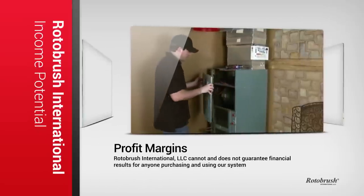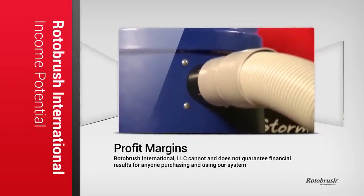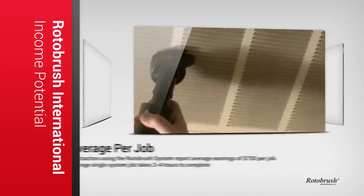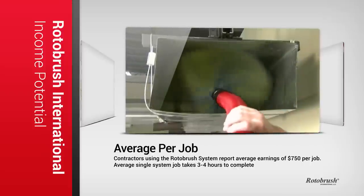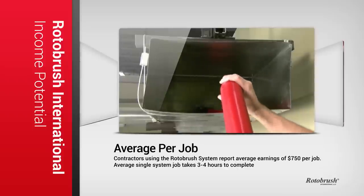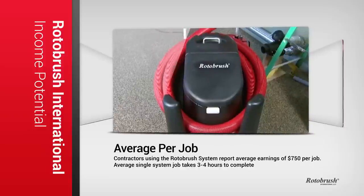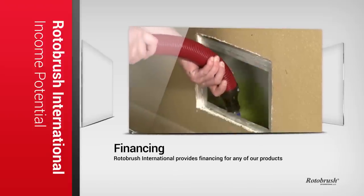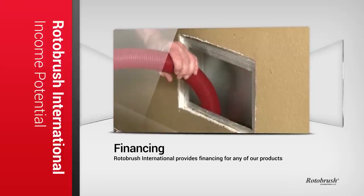So your final question, and probably one you're most interested in, is the profit margins. While we can't guarantee results, we can tell you how other professionals who are using the Rotobrush system are doing. On average, contractors using the Rotobrush system are making $750 per job. Of course, certain circumstances may command much higher prices. How long does a cleaning take? That obviously depends on the size of the job, but to properly clean the average single-system home, cleaning takes around three to four hours to complete. We provide financing to help you get started, and all contractors using the Rotobrush system have said their equipment paid for itself in just a few jobs.